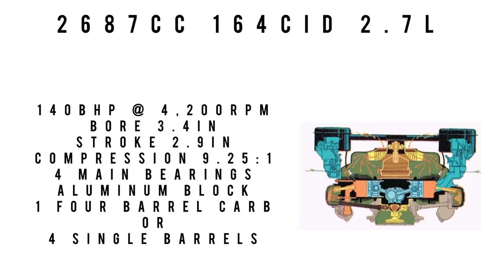Moving up to the base Corsa engine — also known as the Turbo-Air, not to be confused with the turbocharged version coming up. Same 2,687cc, 164 cubic inch, 2.7-liter displacement, making 140 brake horsepower at 4,200 RPM. Bore 3.4 inches, stroke 2.9 inches, aluminum block, four main bearings, compression 9.25:1, fed through one Rochester four-barrel carburetor.